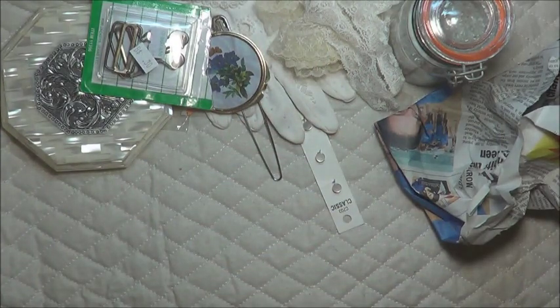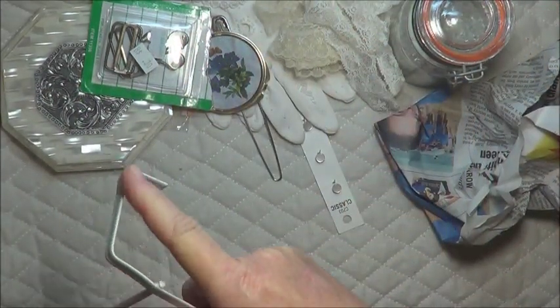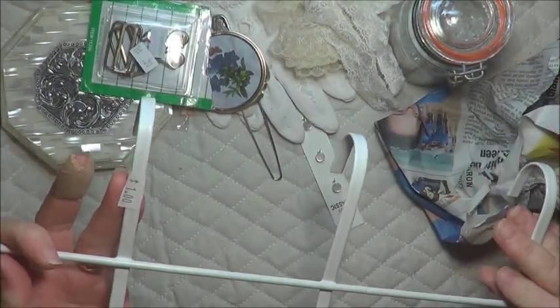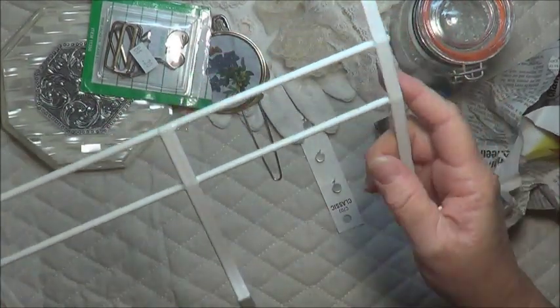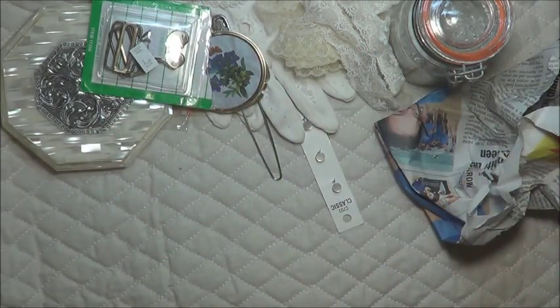I also found one of these things you put on the back of the door — it's got the hooks. That was a dollar, but they are so useful. If I do find things like that I always grab them, because you can use them in your wardrobe or on the back of the door to hold things. So that was nice to find.